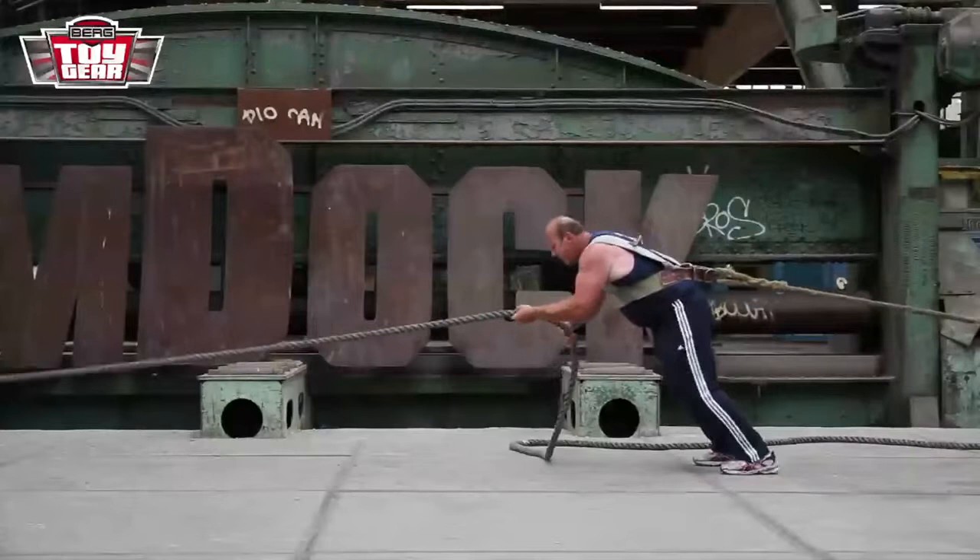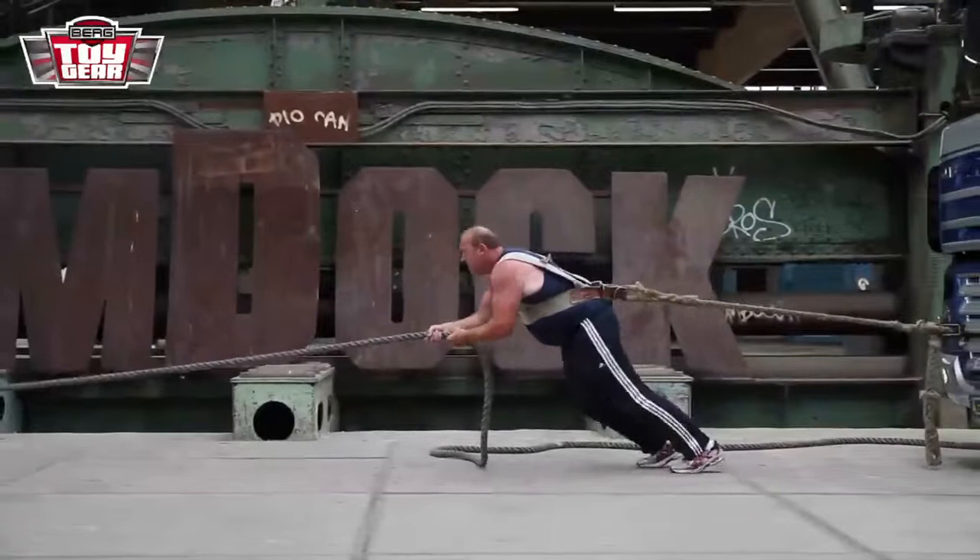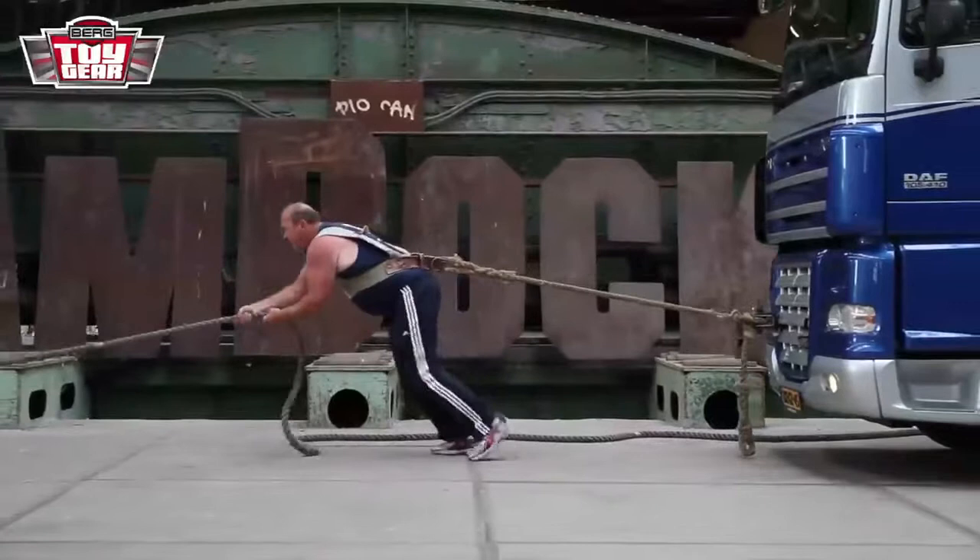The first event is the Vehicle Pull. This is not just a regular vehicle, but a real DAF tractor trailer. The rules are simple — the one who can pull the DAF over the finish line first wins this event.